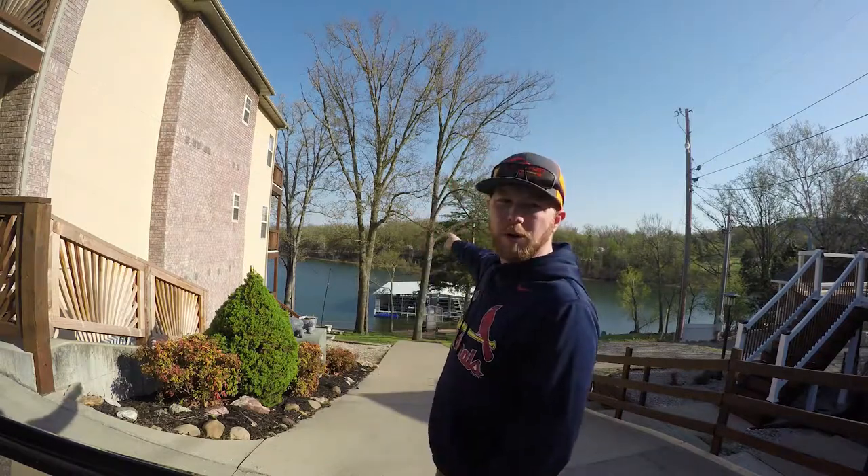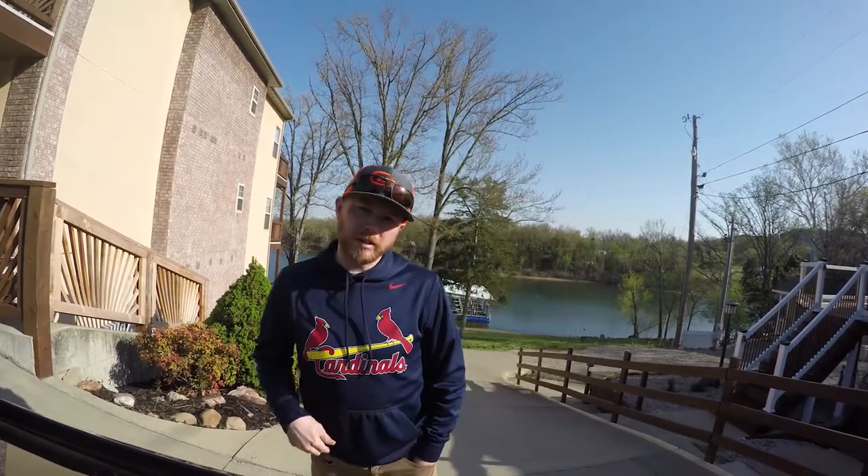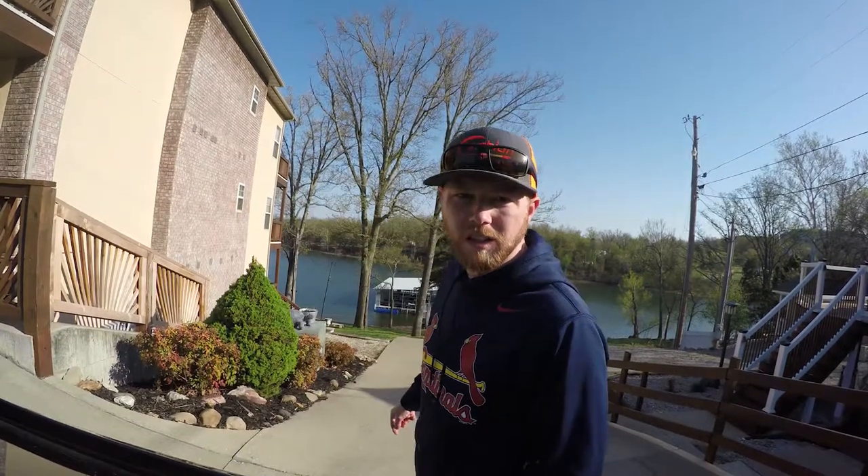We are finally here — look at it right behind us, Table Rock Lake! We're going to go ahead and put the boat in here in a second and figure out where the ramp is first. We're staying here at Victory Resort — Victory Condos or something like that. Anyway, the important thing is we are here and we are ready to do some fishing. Let's go!